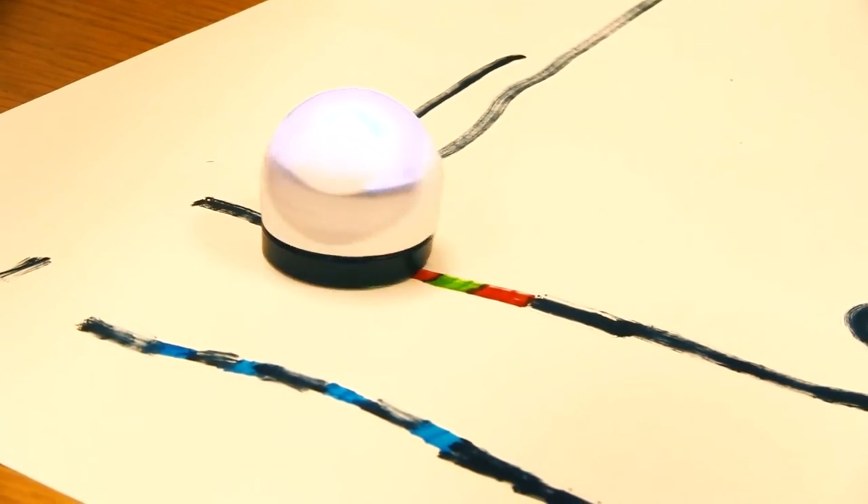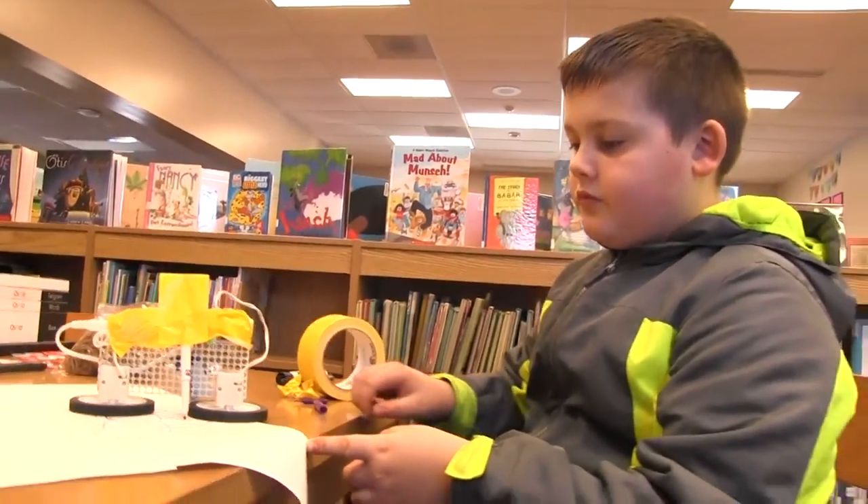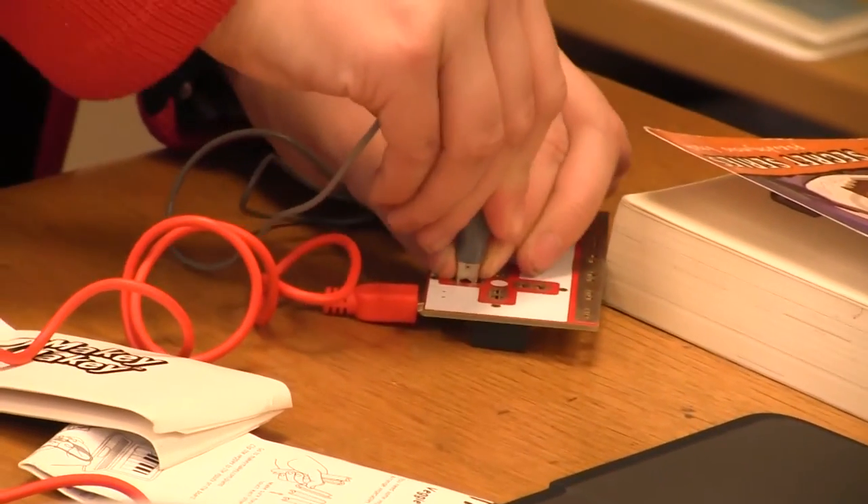They like to come down and just have some creative play to explore, put things together, take things apart, learn how to do something new they've never done before.